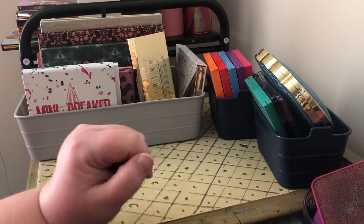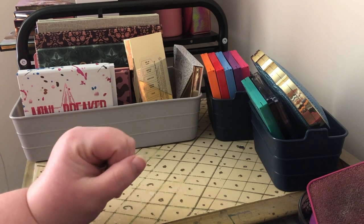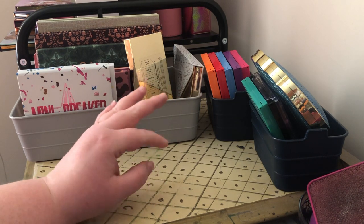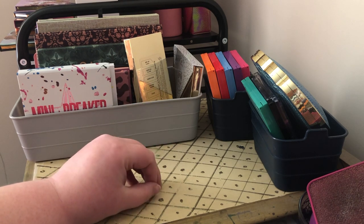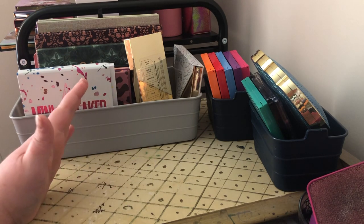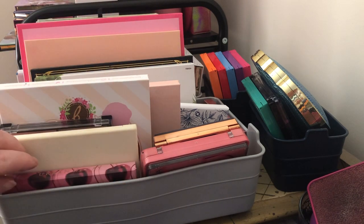Hi guys and welcome back to my channel! Today is going to be a little collection and declutter video. We are getting ready to probably move from our condo closer to where my husband works, and I've been needing to do this for a while. I thought I would go through my collection of eyeshadow palettes and declutter them. Hopefully by the time I start posting these videos, I'm going to list them on my Depop, which will be linked in the description box below.